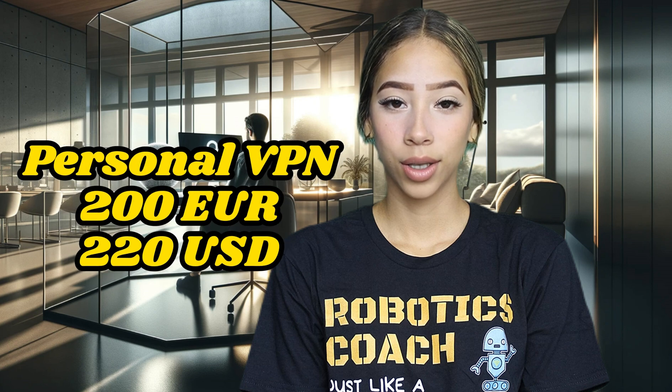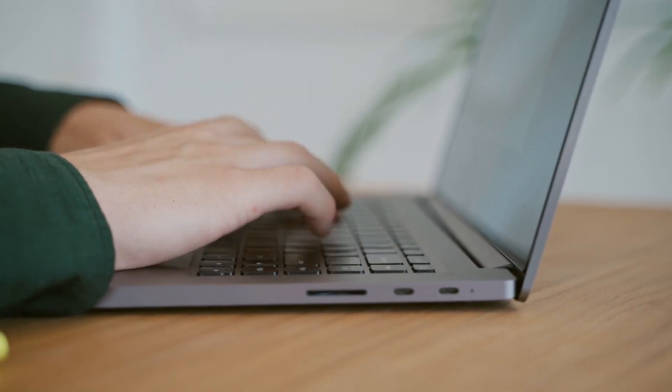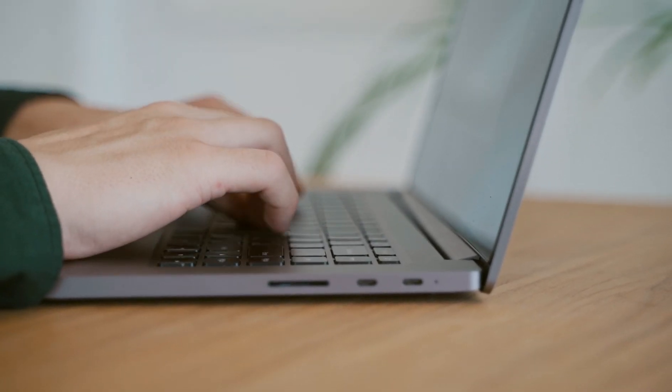Our service: personal VPN setup for €200. OPM Corporation offers you the perfect solution — a personal VPN setup service with your home or office IP. For only €200, our specialized technicians will configure your network so that you will always appear connected from your usual location, avoiding inconveniences and improving your online security and privacy.